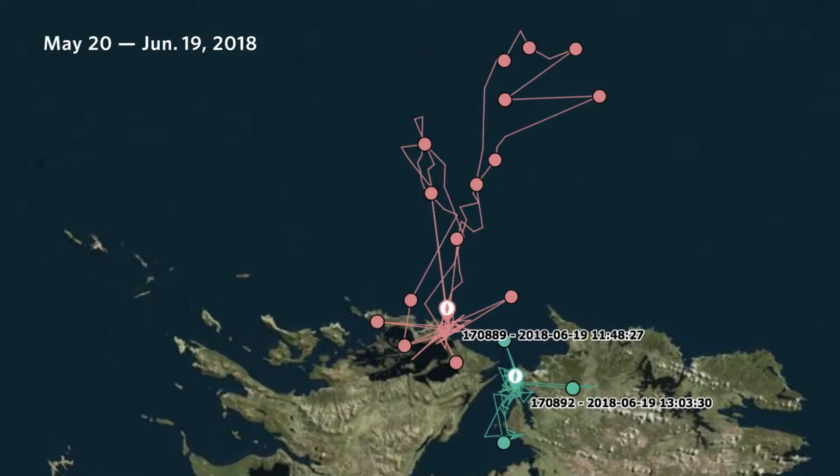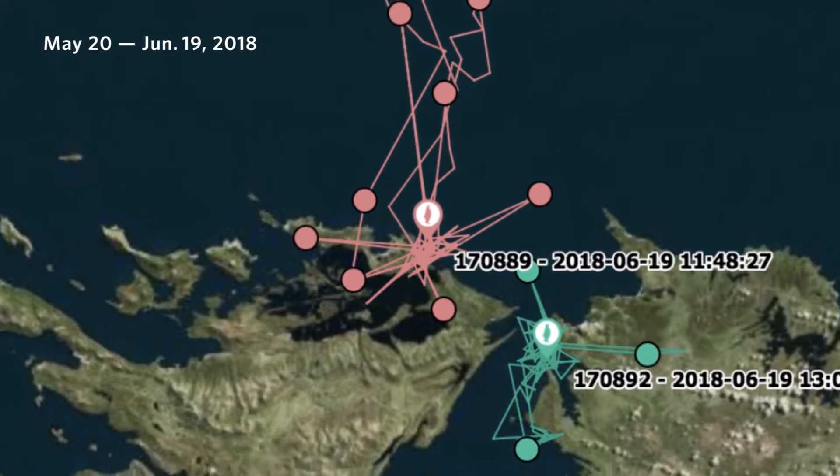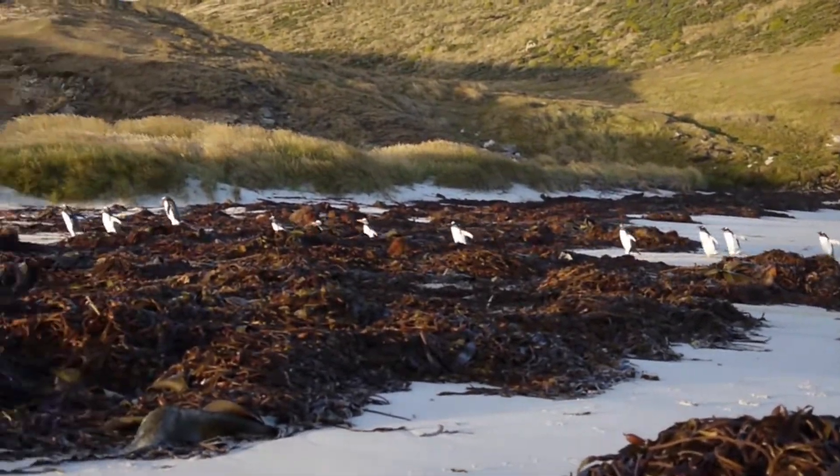One of the first interesting results we're getting out of the movement data is that some individuals are doing these really long trips offshore, and some of them are really sticking around the colony for most of the time. It'll be really interesting when we go back in October to see our penguins and see how their winter movements impact when they lay their eggs, their body condition, and also their stress levels.